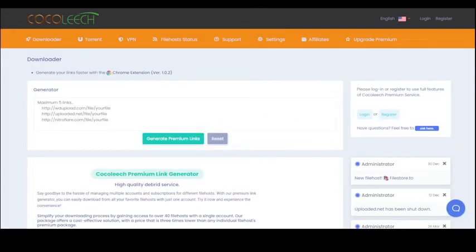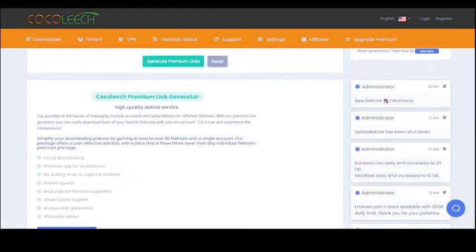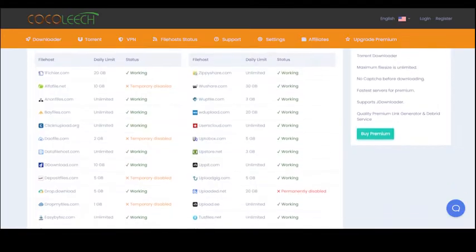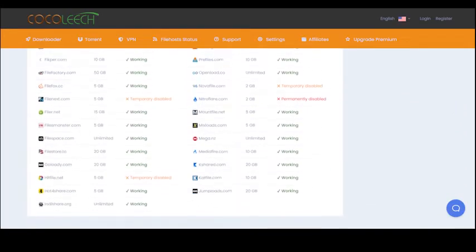Coco Leach is a free premium link generator that offers fast download speeds and a simple, user-friendly interface. With Coco Leach, you can download from over 50 file hosting sites, including Rapid Gator, Nitroflare, and more.